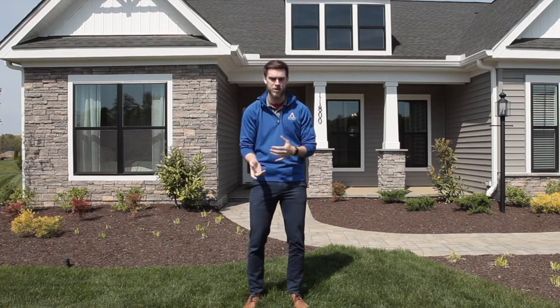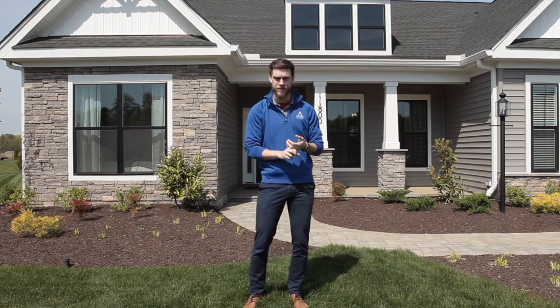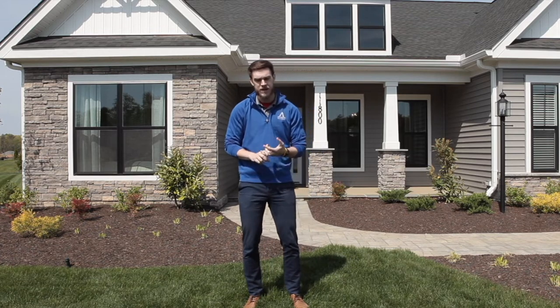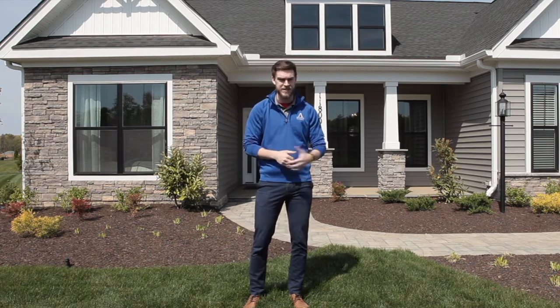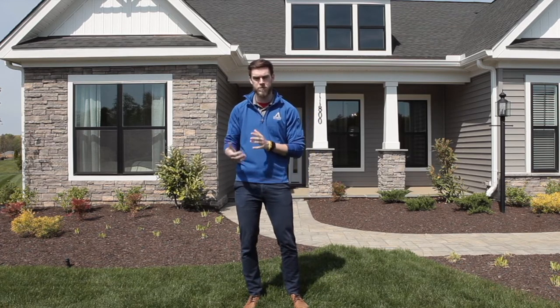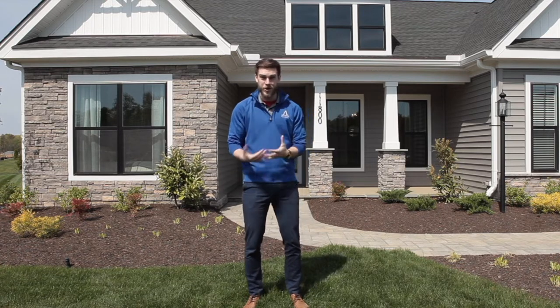We're going to talk about finding land if you don't already have it, and if you do have a home site, what we do to help you in those steps. We're also going to talk about the processing for how we develop the land for you, as well as the different financing options, and how we personalize the home based off of what you want and need. So let's get started.